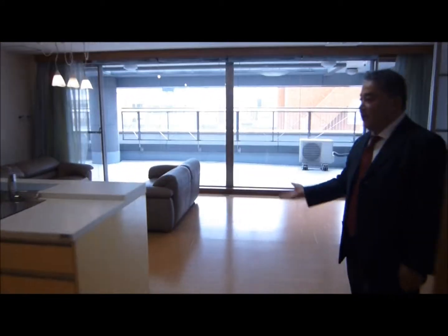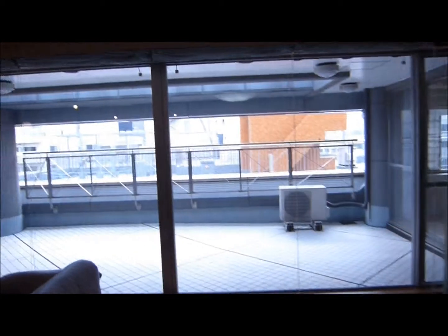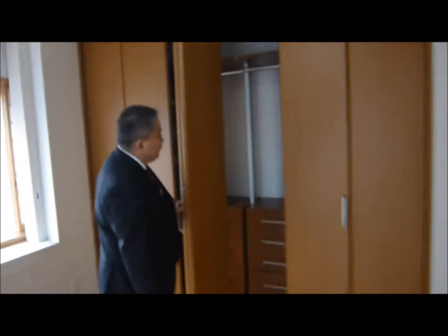This is a living room. It comes with a kitchen. And there's a wide balcony and patio. And there's a room here as well. There's lots of storage space and a very wide patio.